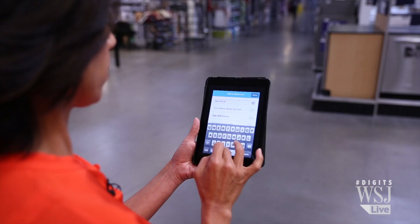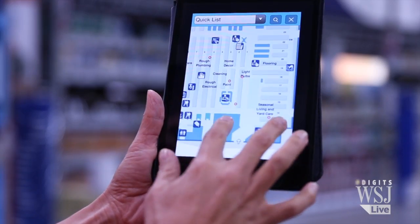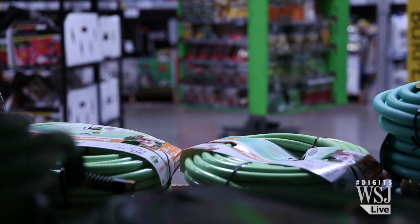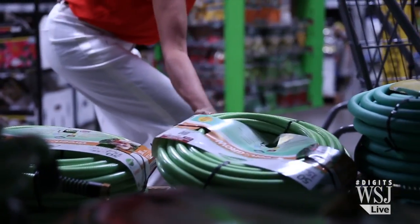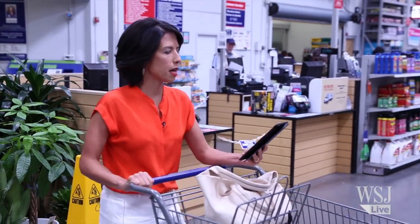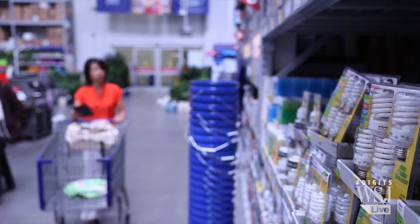On the store app, we create a quick shopping list using Point Inside's application, and we're off. Let's see — that's aisle one, section three, so it should be right up here.